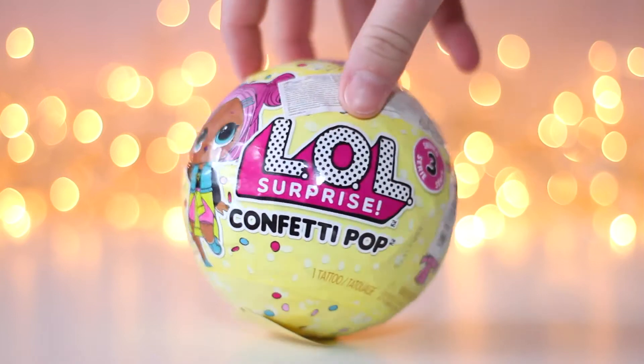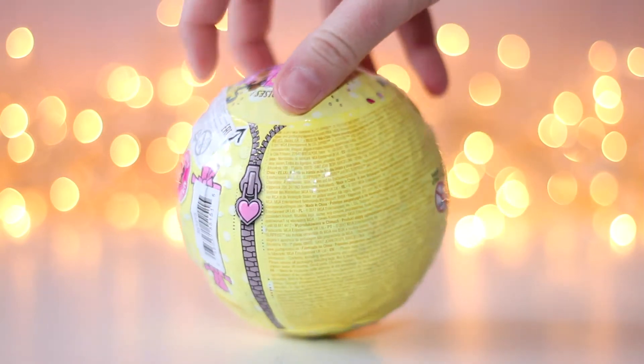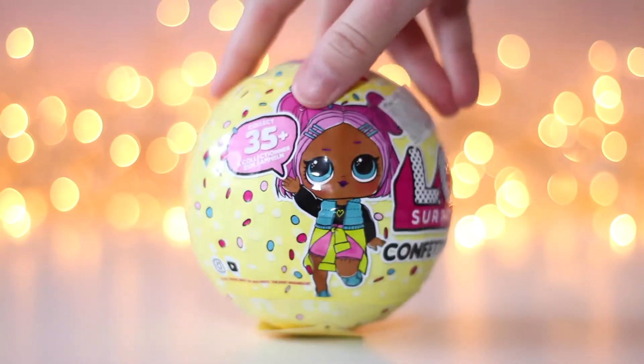Hi everyone! Today I will be opening up Ellen Dolls Series 3 Wave 1. Let's start!